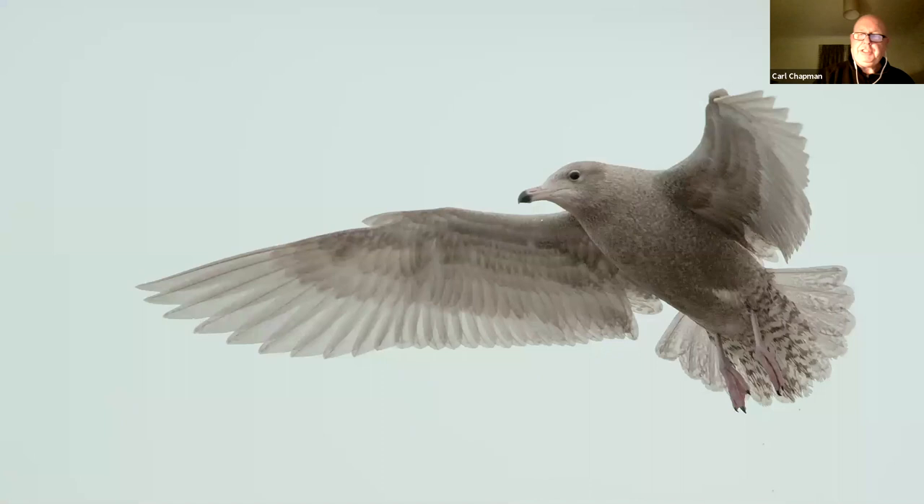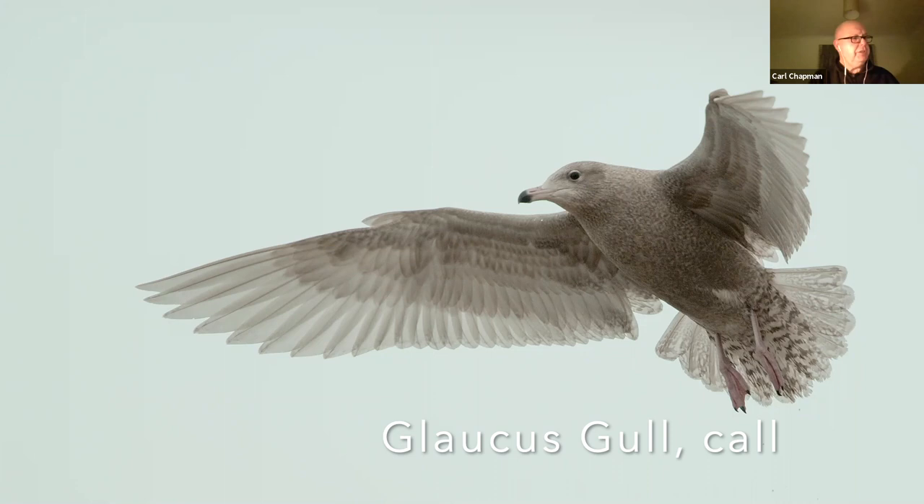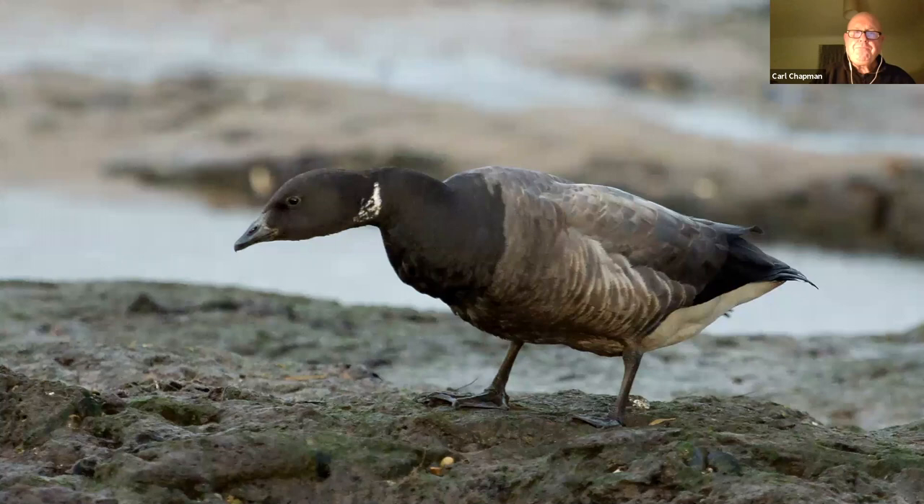Another visitor from the north, a winter visiting gull, is the glaucous gull — visitor from Iceland and around that area where a substantial population breeds. But they do move south in winter.